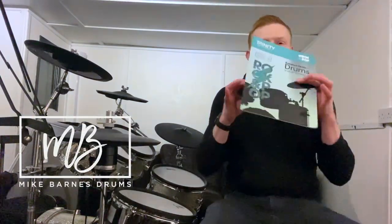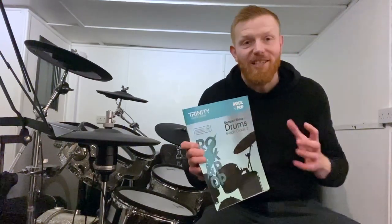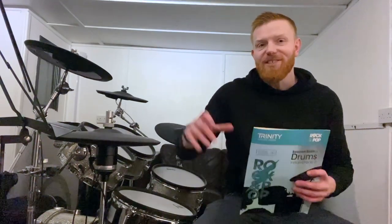Hi drummers, hope you're well. Quick video for you here about playback from Trinity Rock and Pop exams, initial — as in the grade before grade one — to grade two. Now this is the part at the end of your exam, or typically at the end — you can actually do it in any order you like — but typically it's at the end. You've played your three pieces and then it's time for the session skills test. You're either going to choose improvising, and I've got a ton of videos about improvising linked in the description below, or you're going to choose playback.